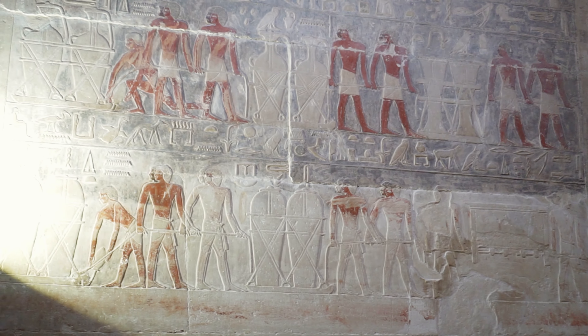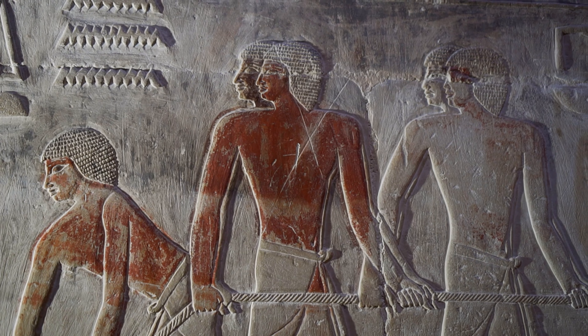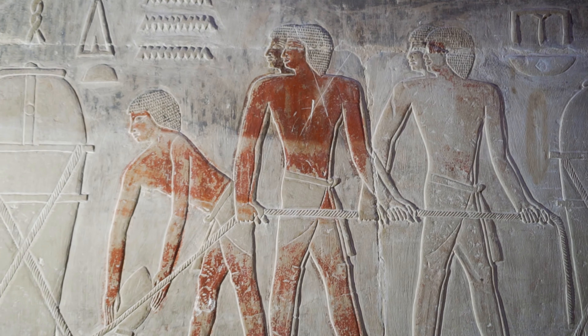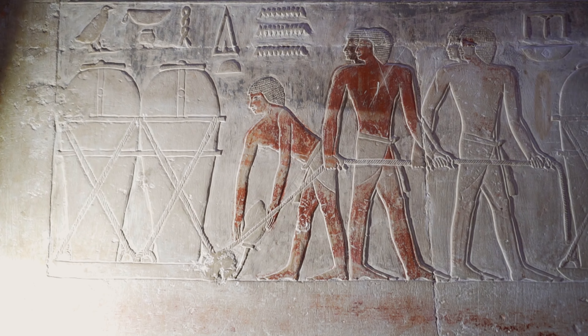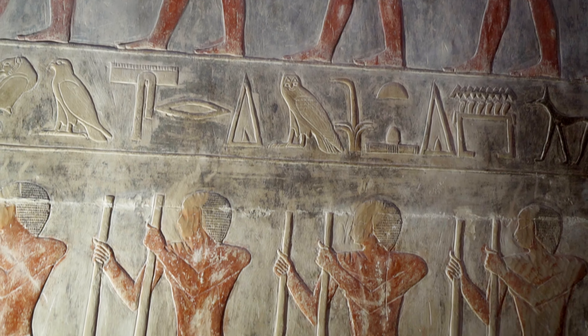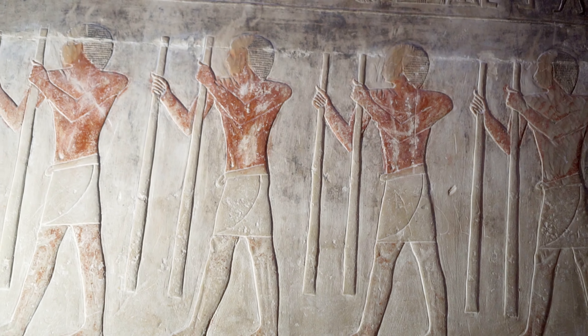Ritual slaughter, especially of bulls, released a lot of energy, which was absorbed by the Ka. When the deceased was forgotten and no offerings were made to him, the only hope remained in the reliefs, which were also supposed to somehow sustain this mysterious spiritual power.